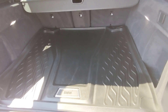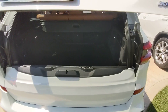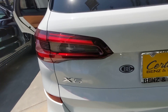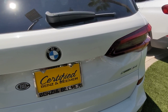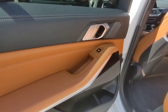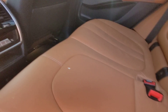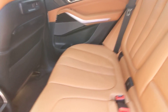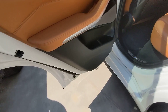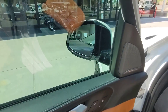Expensive BMW cargo mat. Lovely cognac interior. Full climate control in the back. The back seats look like they've been used. Blind spot monitoring as well.